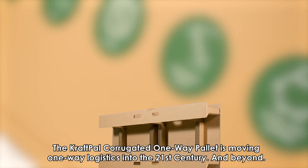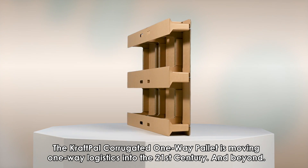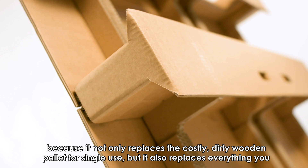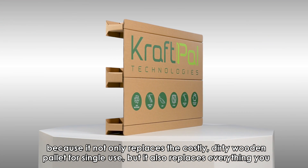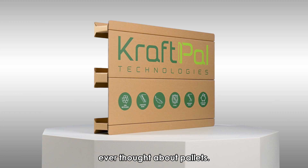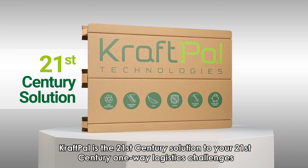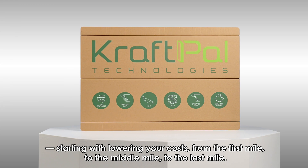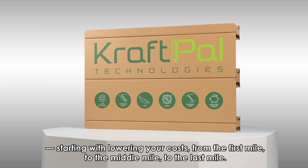The CraftPal Corrugated One-Way Pallet is moving one-way logistics into the 21st century and beyond, because it not only replaces the costly, dirty wooden pallet for single use, but it also replaces everything you ever thought about pallets. CraftPal is the 21st century solution to your one-way logistics challenges, starting with lowering your costs from the first mile to the middle mile to the last mile.